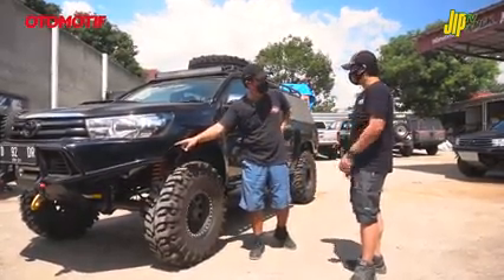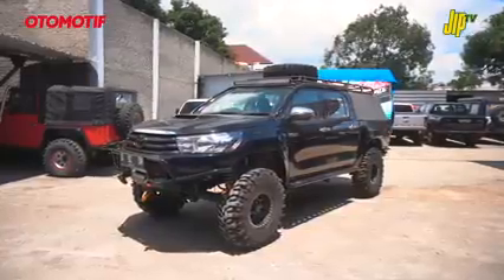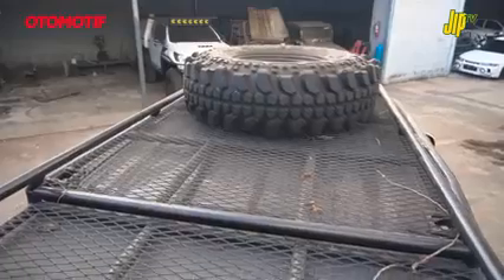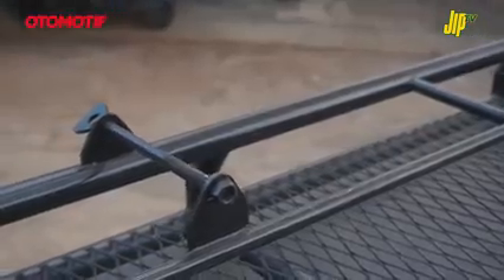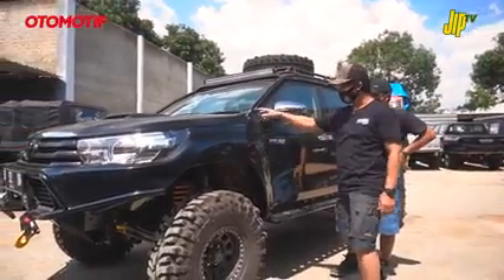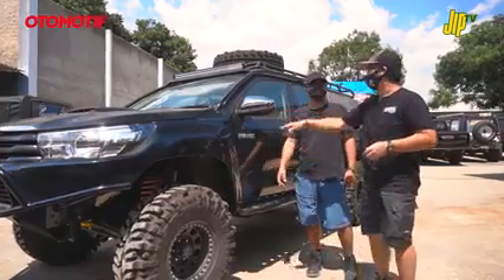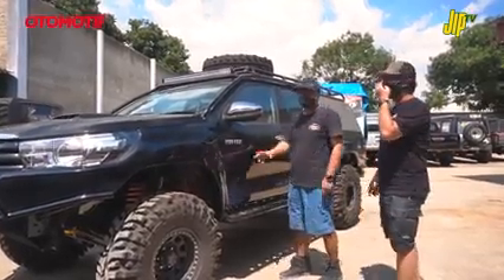Ini ada dipotongnya sedikit, jadi lebih manis gitu tapi tetap ngikutin nut aslinya Hilux. Kalau kita ngeliat sekilas ini mobil kayak tinggi doang padahal bodinya juga udah diacak-acak tapi dikit-dikit. Di luar dipasangin exo cage yang nyambung sama roof rack - dia kesambung langsung sama roof rack, jadi roof rack bracketnya udah langsung kuat di exo cage. Ini langsung kesambung ke sasis tapi nggak keluar ke sini, nggak ngerusak estetikanya, masih ngikutin pilar aslinya.